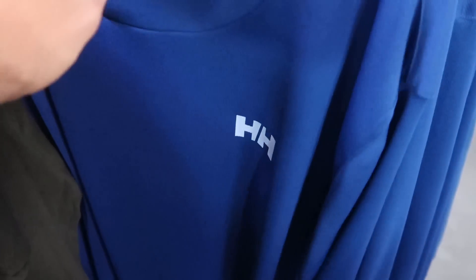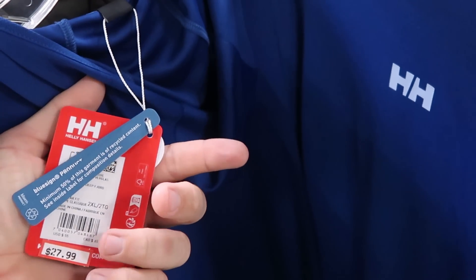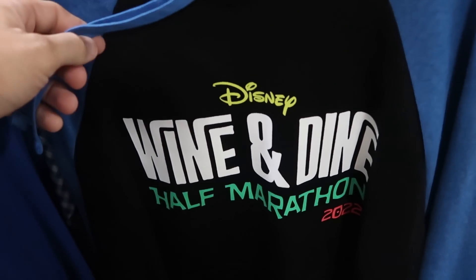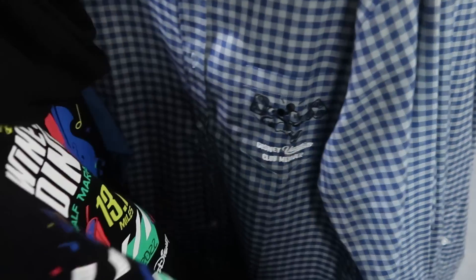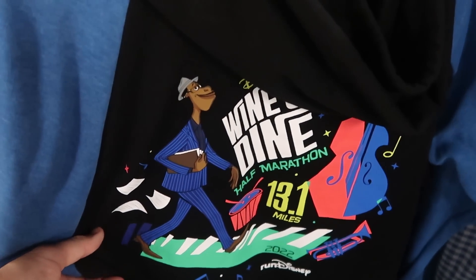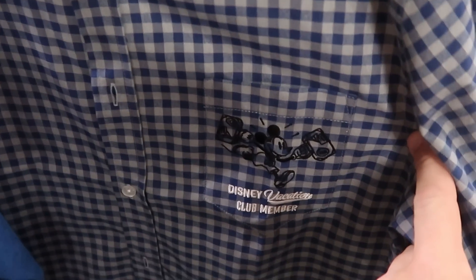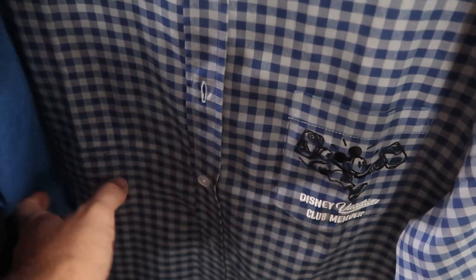Over here they have Run Disney Half Marathon 2022 pullover hoodies — Wine and Dine, 13.1 miles — $19.99 from $70. There's also a full button-up shirt that says Disney Vacation Club member with Mickey embroidered on the pocket for $27.99.